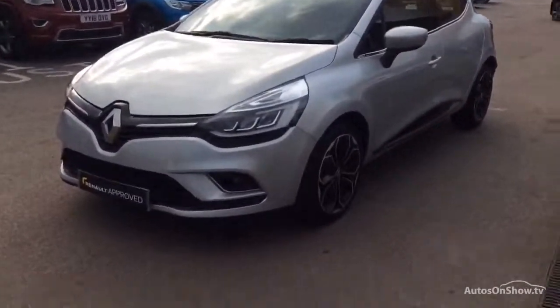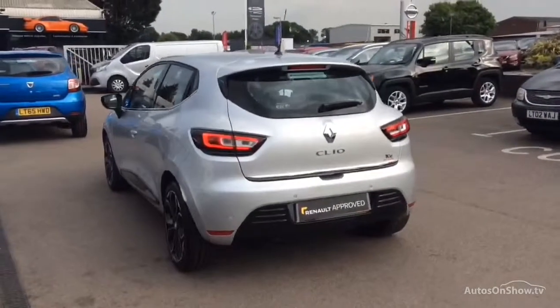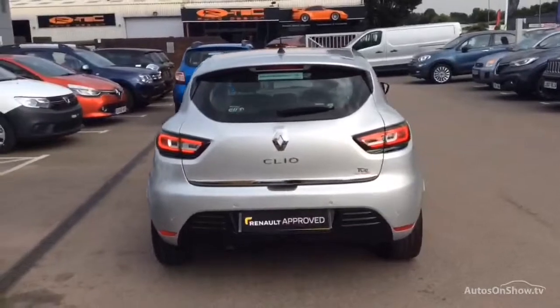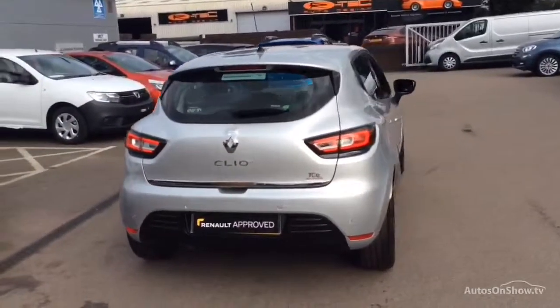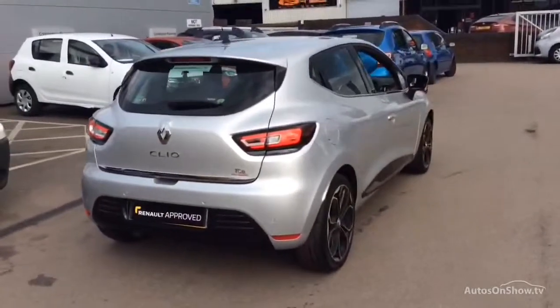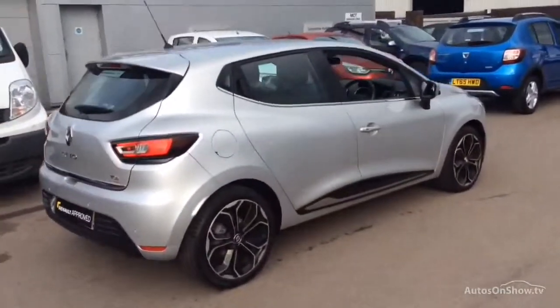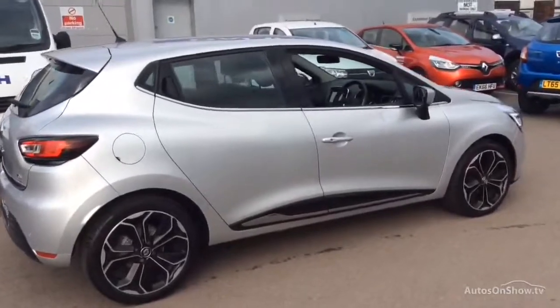To find out further information, request a detailed personal video presentation, or to arrange a test drive, please use one of the contact options to the right. If for any reason you decide it's not exactly what you're looking for, don't worry. We have access to over 200 approved pre-owned Renault models in group stock.